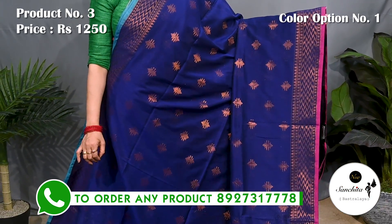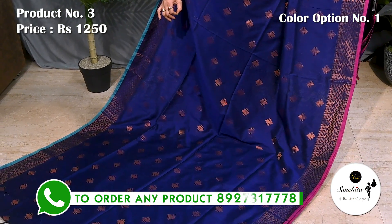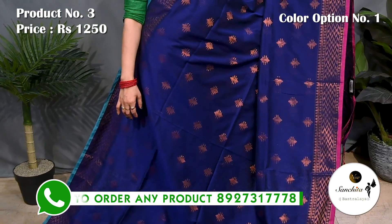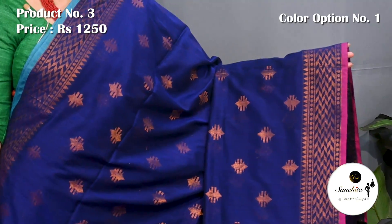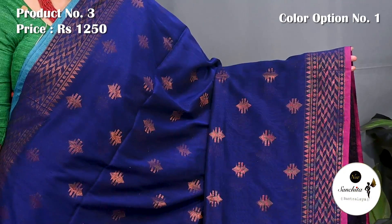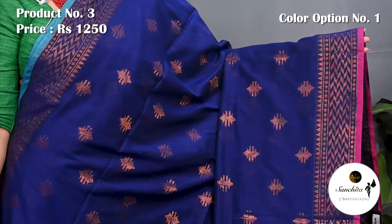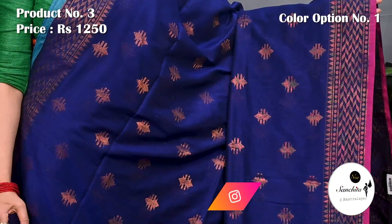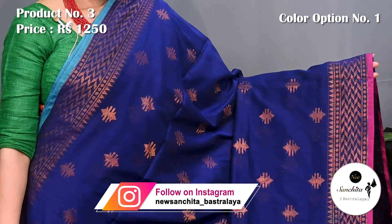Saree number 3, priced at 1250. Navy blue with copper saree combination. Breathable fabric, soft feel, so it is very easy to carry. The border is defined with a panel of copper saree followed by an array of mini temple design. At the end of the border there is a sleek piping in blue color. On the lower border, we can see a similar pattern with pink piping. All over the body has copper saree buttas.